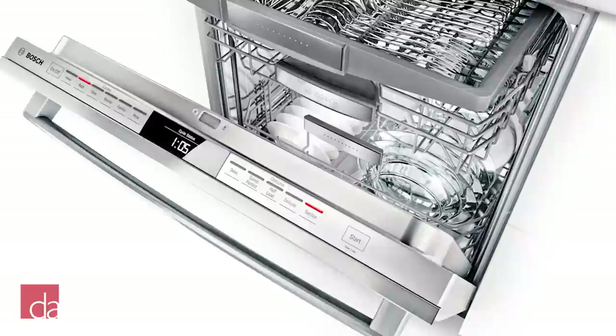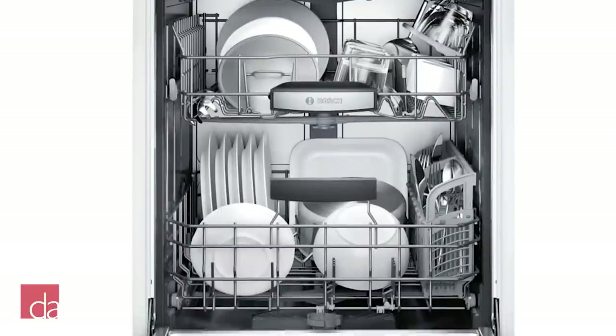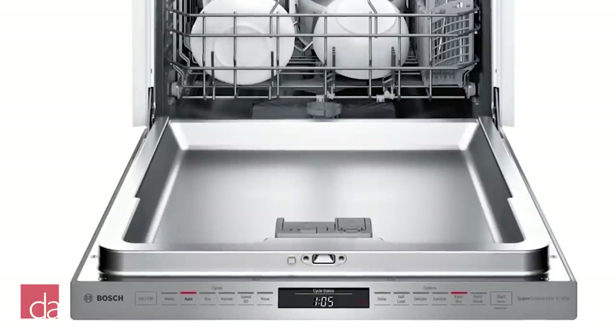If you're looking for an even quieter, more fully featured line of dishwashers, check out our separate overview of the Bosch Benchmark series. While not for everyone with a starting price point of over a thousand dollars, the Benchmark series represents the ultimate in dishwasher performance.